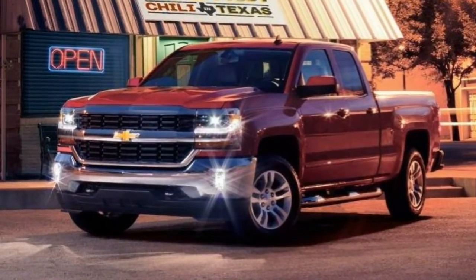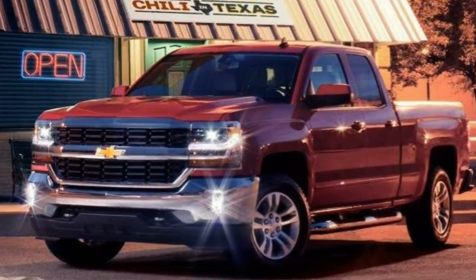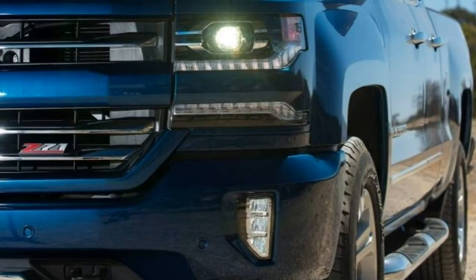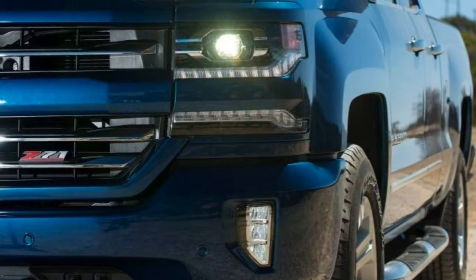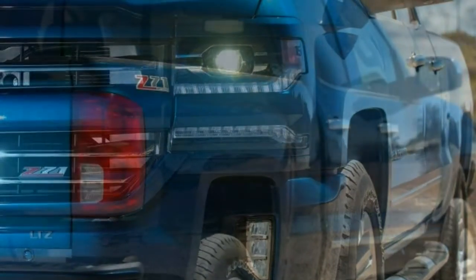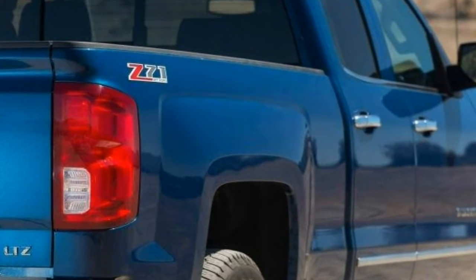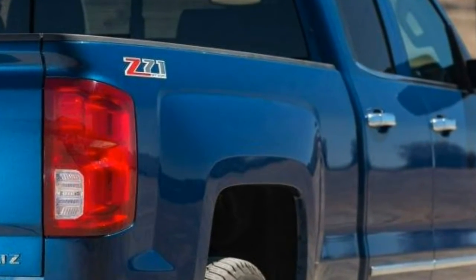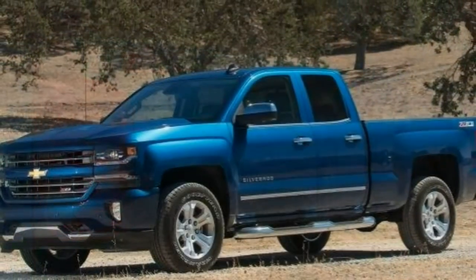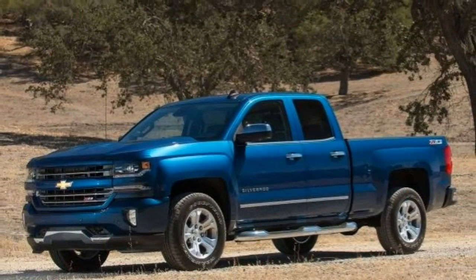The LS adds stainless steel finish wheels, chrome bumpers and grille, power and heated mirrors, deep-tinted glass, power windows, remote locking and unlocking, and the upgraded infotainment system. The Silverado Custom is similar to the LS but receives special exterior trim, front tow hooks, and 20-inch alloy wheels; remote locking and unlocking is deleted but can be added back by selecting the convenience package.